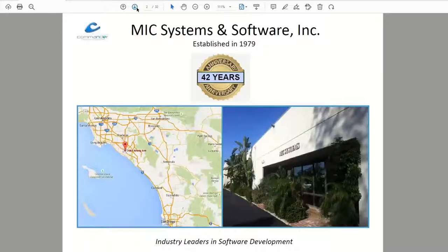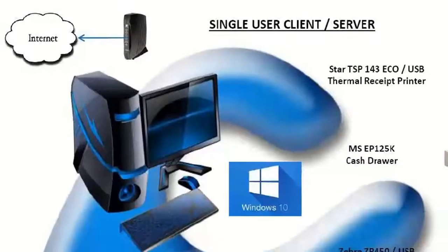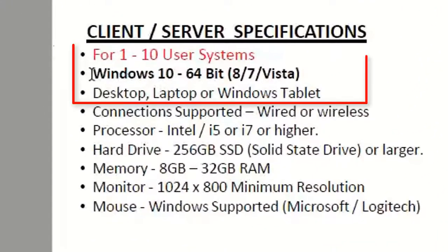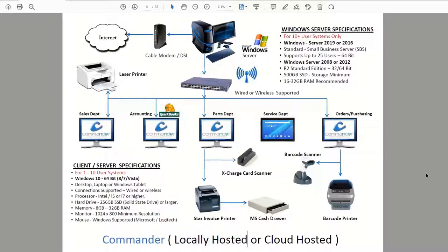We've elected to stay on a Windows platform — currently Windows 10, though Microsoft just released Windows 11. The less expensive way to host Commander is to locally host it, meaning you run it on hardware you already own: a desktop, laptop, or tablet running Windows. Some people elect to put it on a server. We can cloud host it, though it adds quite a bit to the monthly cost, so I don't typically recommend that. Typically you're just taking a Windows 10 computer, loading Commander on it, then connecting additional devices as needed.